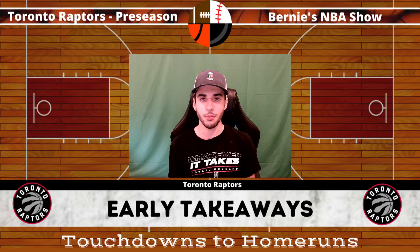What is going on guys and welcome back to Touchdowns to Home Runs. My name is Bernie. Thank you for joining us today on the Touchdowns to Home Runs show.